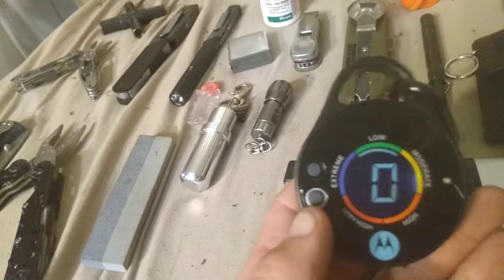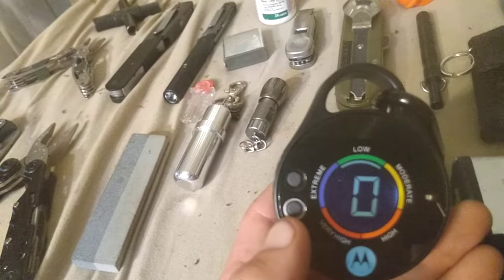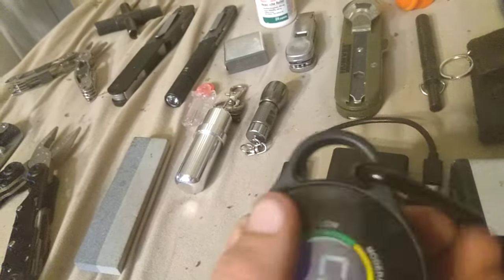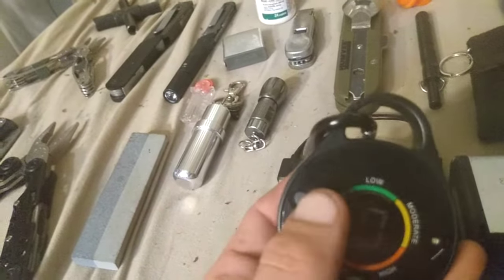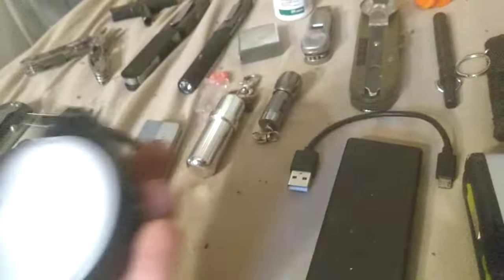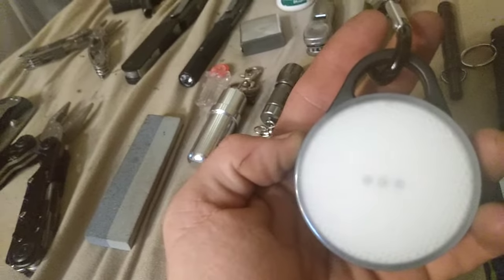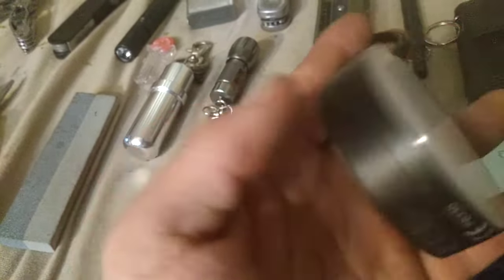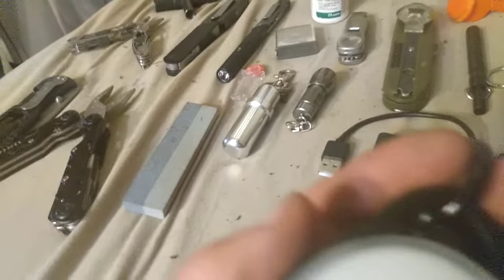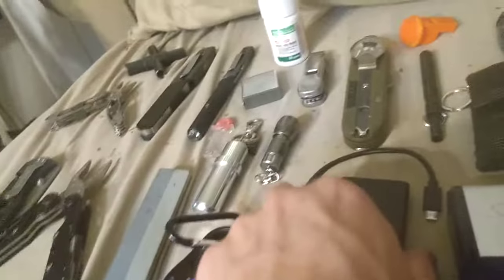I also have this UV monitor — I'm not too sure how much use I'd get out of that, but I like that it has a carabiner. It's rechargeable via micro USB and has a decent little light on the back with several modes: bright, dim, red, and red flashing. I keep it attached to one of my backpack zippers in case I need a signaling device if I get lost or need a group to keep track of me.